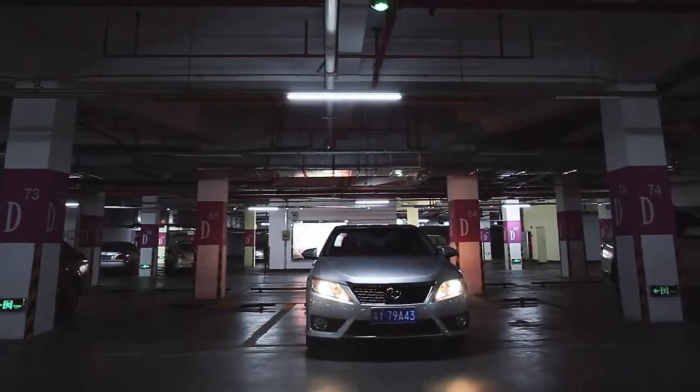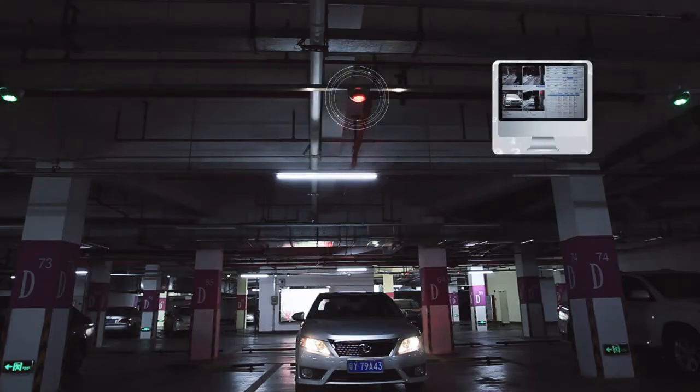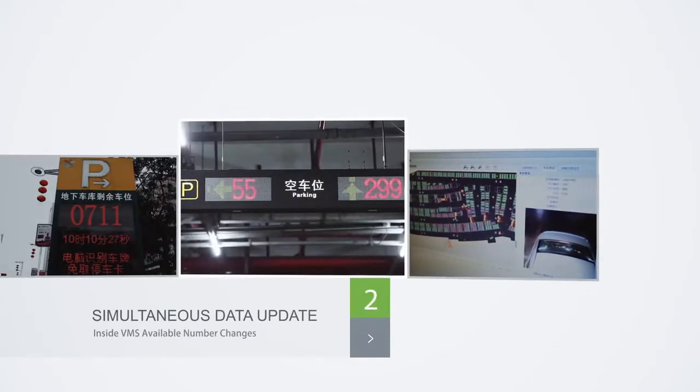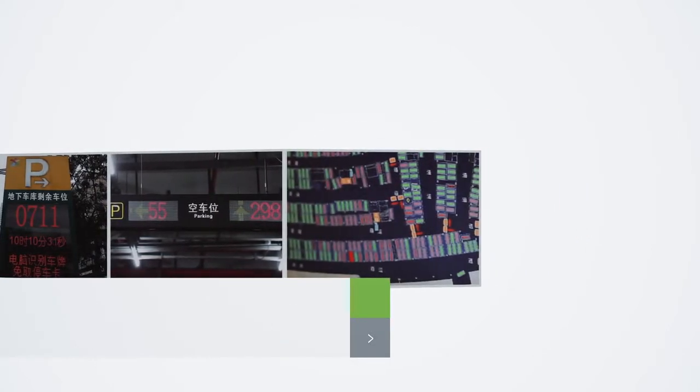The camera sensor takes pictures after the vehicle parks and runs license plate recognition. Meanwhile, the VMS outside and inside changes the available number, as well as the monitor system. The icon turns red from green in the software, meaning the space is occupied.